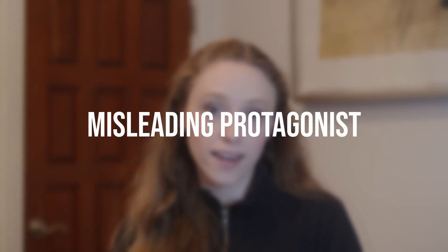No one is perfect, and the reader is ultimately going to connect with those characters more because that's how real life is. If you're looking for more tips on crafting authentic-feeling characters, I have another video that goes through some common mistakes I see when writing characters. The next overdone plot twist is having a misleading protagonist.